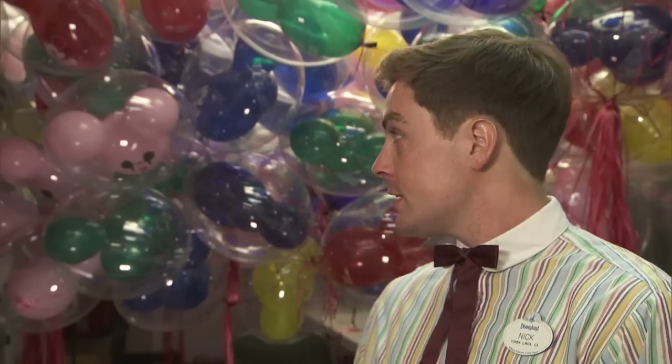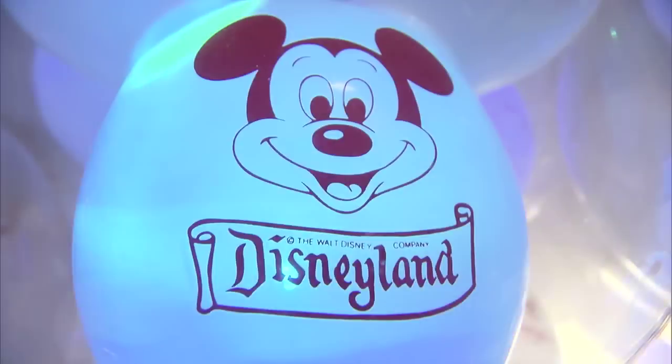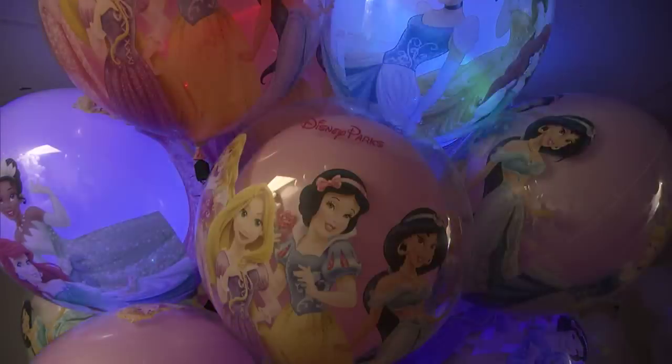In the daytime, we have the glass house balloons here, which are full of all the colors. We call them the glass house simply because of the shell that's on the outside of the balloons. At nighttime, we have a white balloon with a light on the inside of it that flashes all different colors — reds, purples, blues — as well as princess balloons that light up and Toy Story balloons.